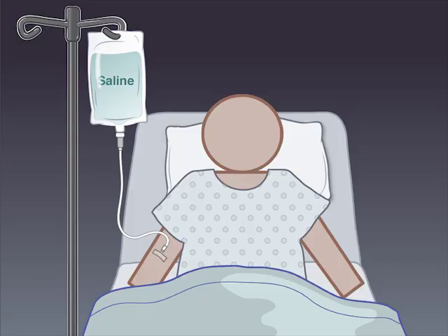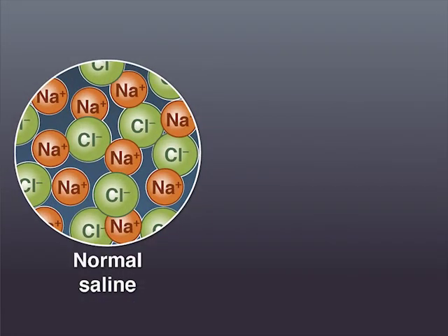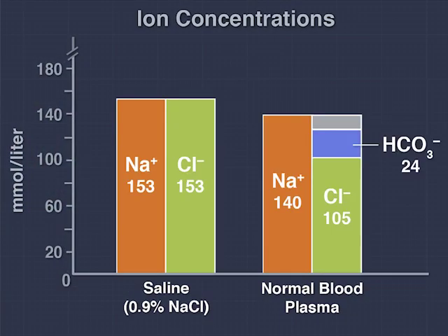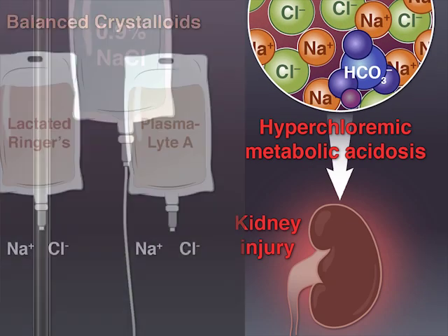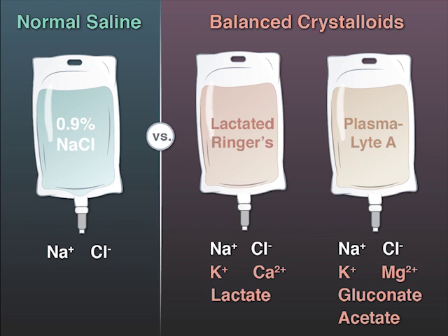Normal saline is a commonly used isotonic intravenous crystalloid fluid. Although it was created to approximate the same osmolarity as human plasma, normal saline contains higher sodium and chloride concentrations than plasma, and its infusion can lead to hyperchloremic metabolic acidosis and kidney injury. Balanced crystalloid solutions, such as lactated Ringer's and Plasma-Lyte A, have more physiologic electrolyte concentrations, and thus may have less negative impact on acutely ill patients.